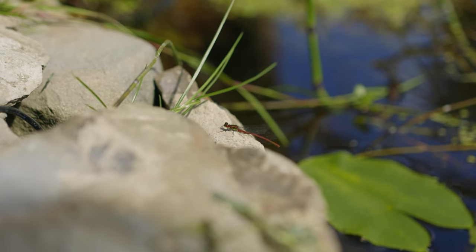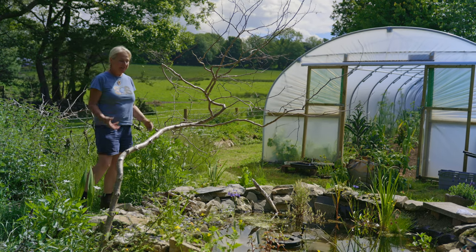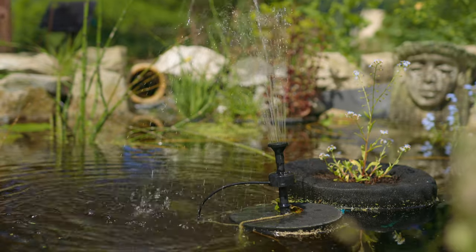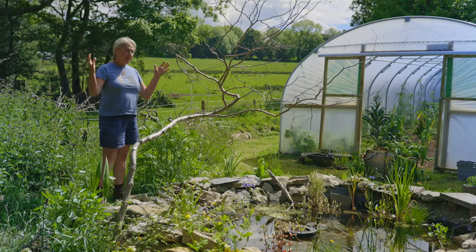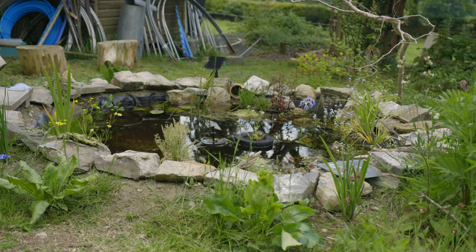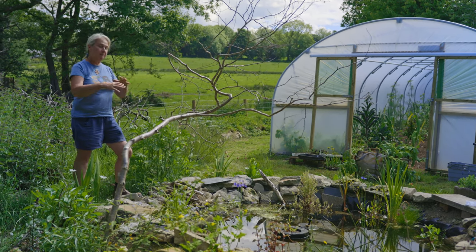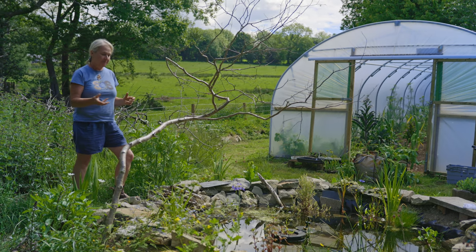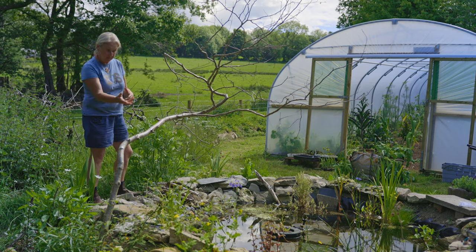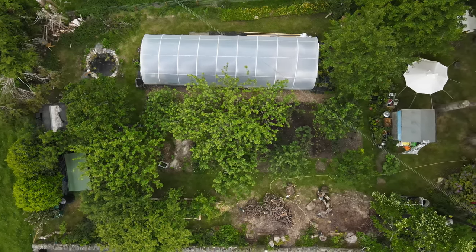One of the exciting new additions to the pond that we've discovered this week are damselflies — there's one just having a little sunbathe there. We're excited by how many creatures have already started using this pond. There's a little solar-powered pump as well, so every now and then we get a bit of a squirt. A key part of this pond was planting it out with various different plants which like to live in the different levels within the pond itself, and eventually the whole surface of the pond will be more covered with plant matter, which will make a much healthier environment in the water and also create more shade.